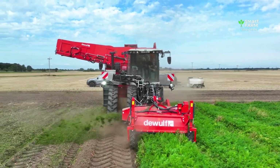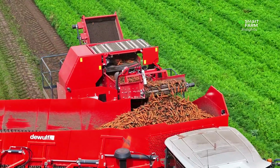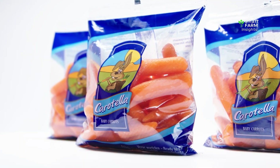Today, we're exploring the complete journey of carrots from farm to table, revealing how millions are grown, harvested, washed, processed, and prepared for markets around the world.